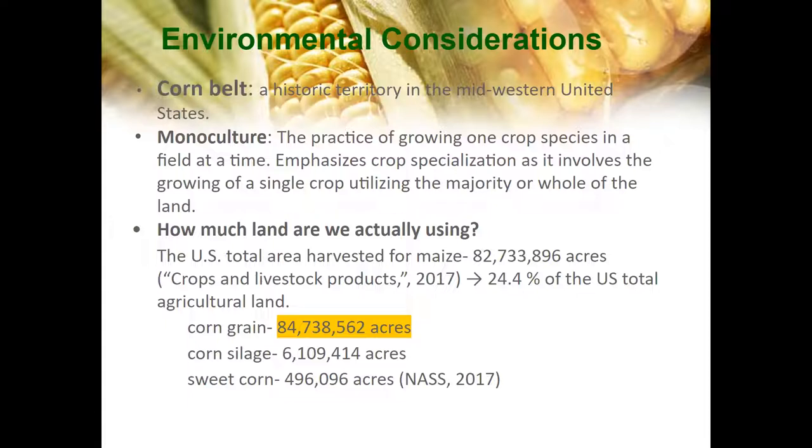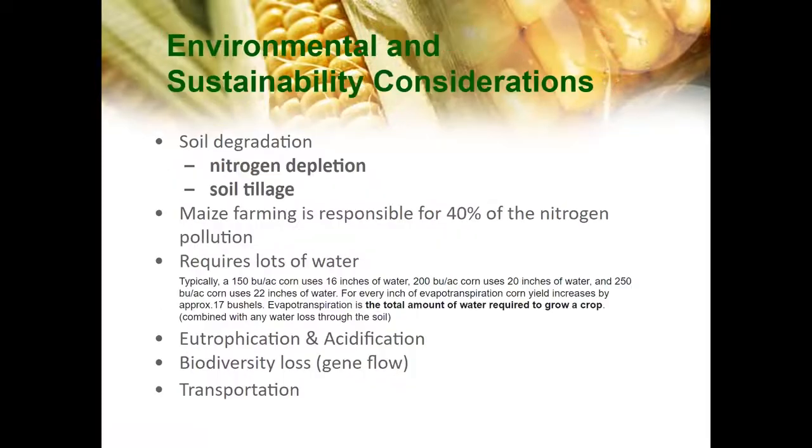Monoculture is the practice of growing one crop species in a field at a time. It is widely used in industrial farming systems, conventionally and organic, and has allowed for increased efficiency in planting and harvests. However, monocropping can lead to unsustainable environments such as building up disease pressure and reducing particular nutrients in the soil. We have data showing the total US harvested area from corn, which is 82 million acres — about a fourth of total agricultural land — with a breakdown of corn silage and sweet corn.